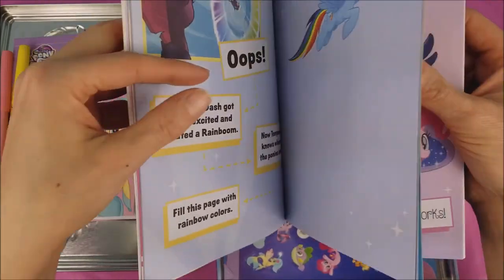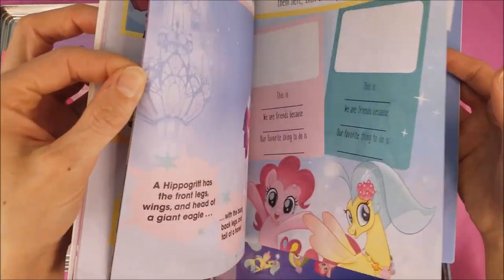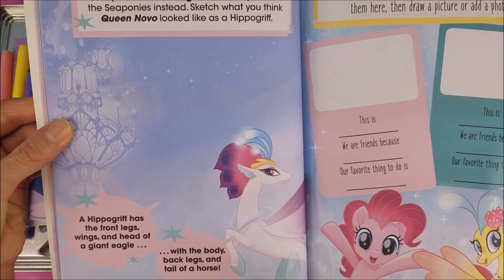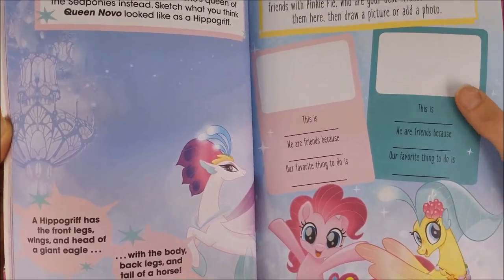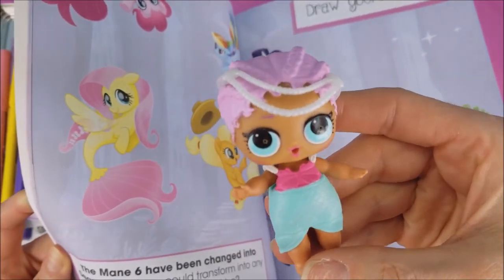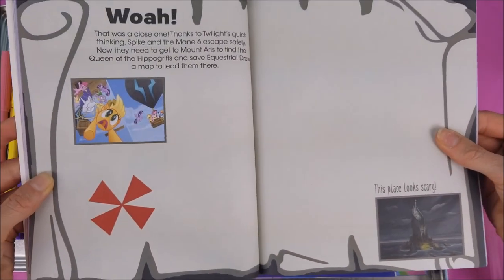There's the Rainbow Dash rainboom. Twilight Sparkle is about to face the fearsome Storm King. Queen Novo was the queen of the hippogriffs until they had to change into sea ponies to escape the Storm King — now she's queen of the sea ponies instead. Sketch what you think Queen Novo looked like as a hippogriff. Some of my favorites! They're my favorite too. I love sea ponies — yes, Mer Baby, I bet you do. You can draw yourself as a sea pony, and you can draw a treasure map.